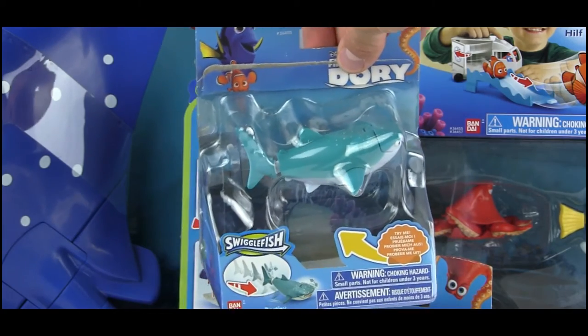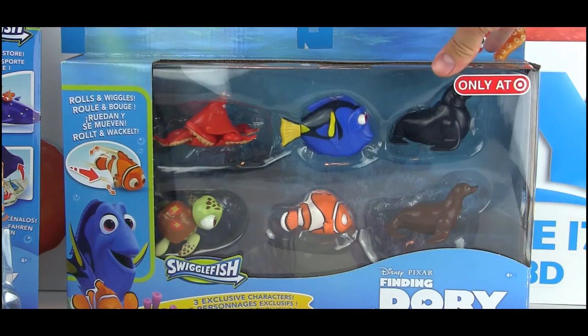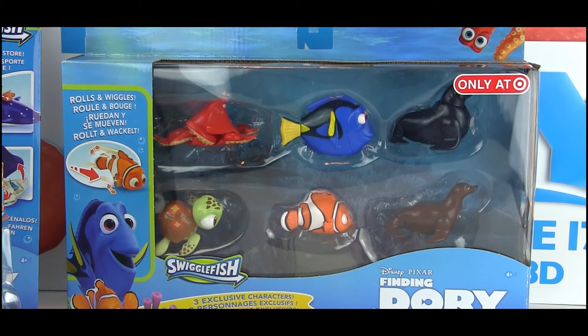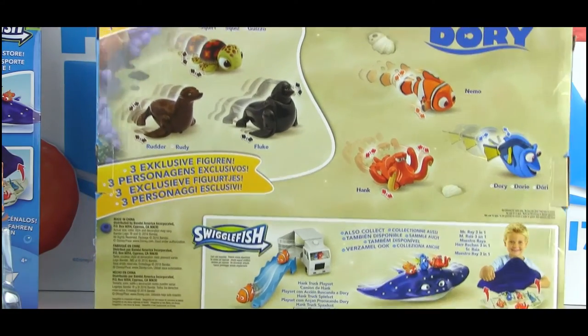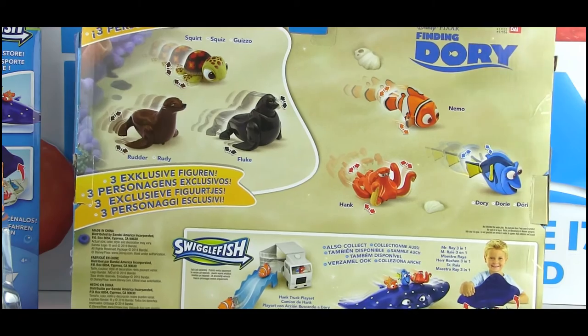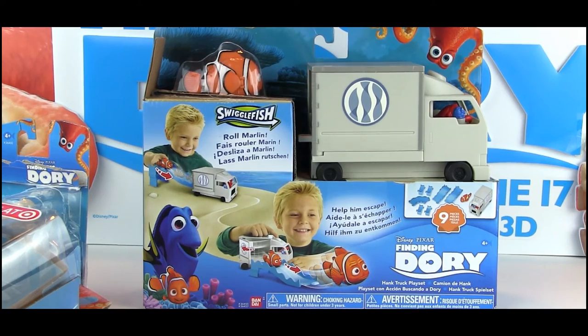The reason to get the Target exclusive gift pack is that it's a great starter pack to get several characters at once. But the real reason is because there are three exclusive characters included: Rudder, Fluke, and Squirt. This is the only way to get those characters.